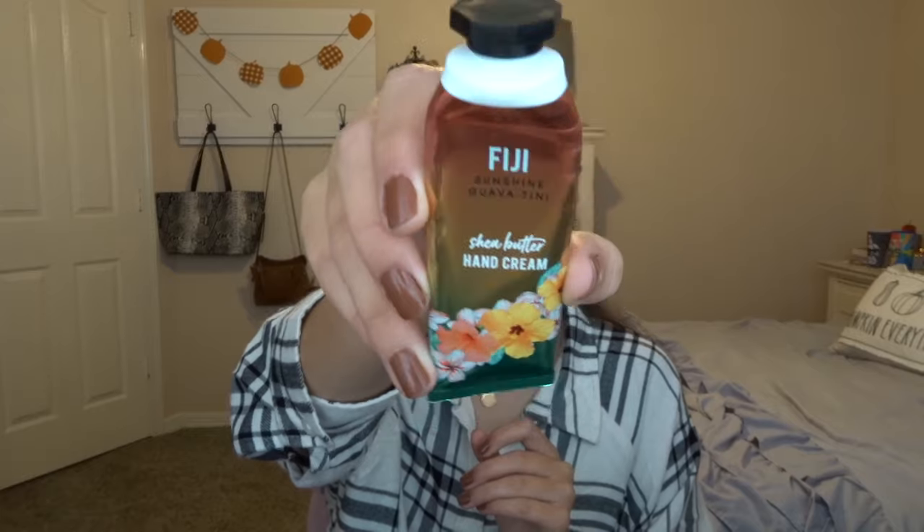Let's get started with what I finished from last month. The first thing I just finished up a few days ago is the Fiji Sunshine Guabatini hand cream. I didn't really like this scent, but I really enjoy the Bath and Body Works hand cream formula — they're very nourishing. Glad to have finished that up. I also finished off the Merry Cherry Cheer body lotion; I've had this since last winter.